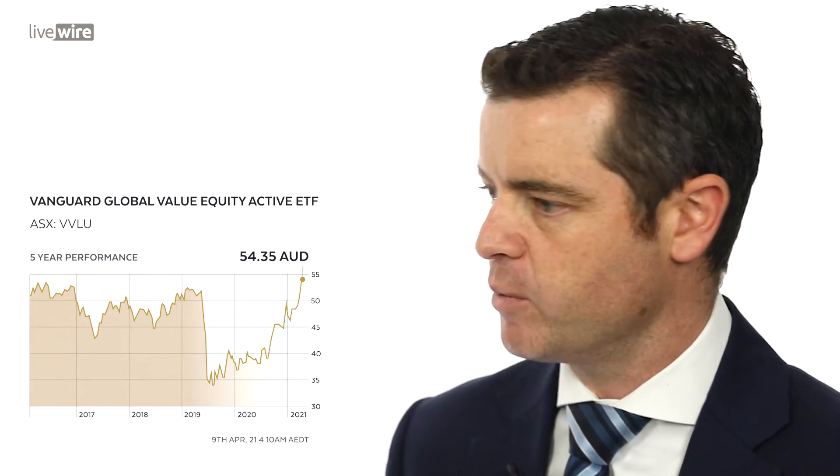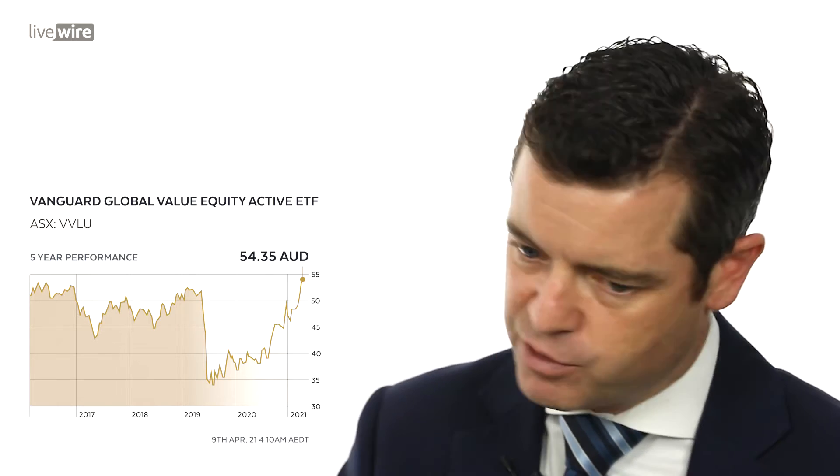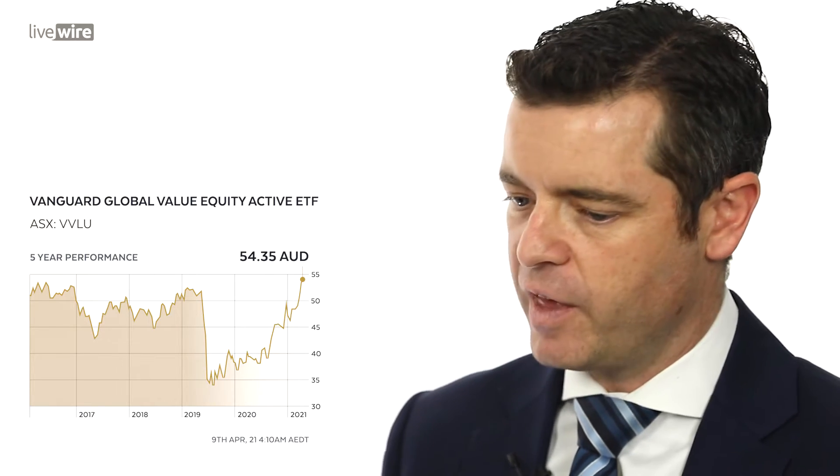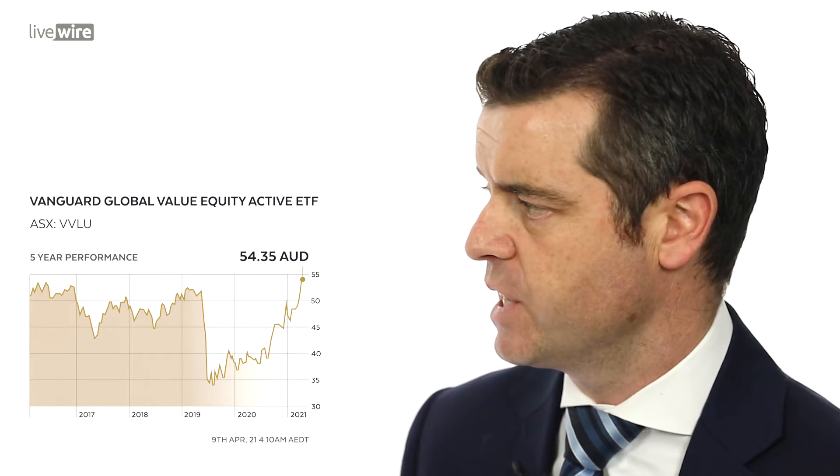James, first up we have the Vanguard Global Value Active ETF, really capitalizing on that move from growth into value stocks — buy, hold or sell? Buy. Really happy to say I'm a buy on this one. Vanguard do fantastic work. The simple reason is that inflation's going up, yields are going up, and when yields go up you want to own value stocks. They are active, which means they went overweight financials by 13%, and as the financial rally has happened over the last few months this one has rallied and will continue to do so in 2021.